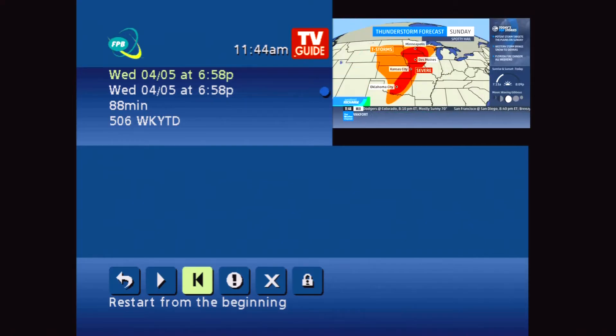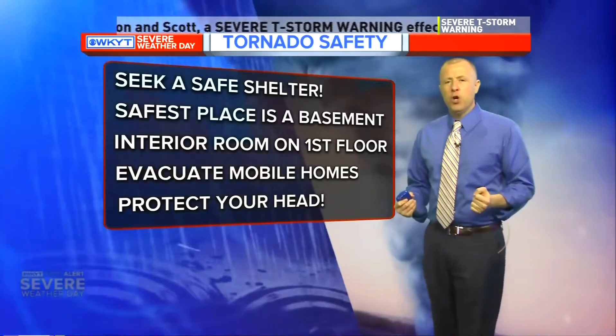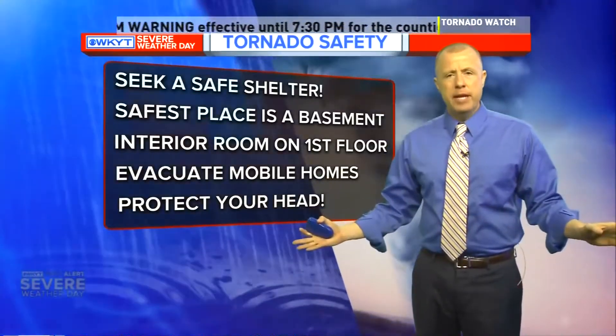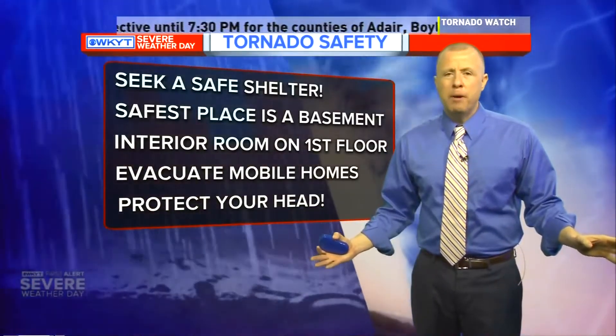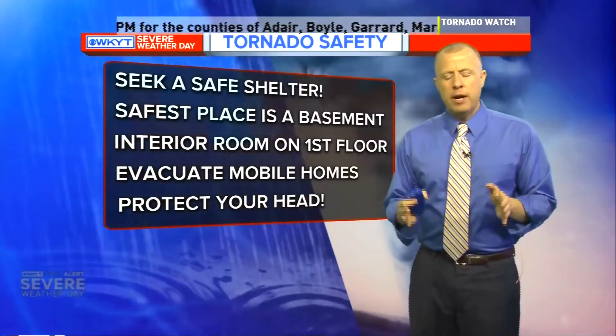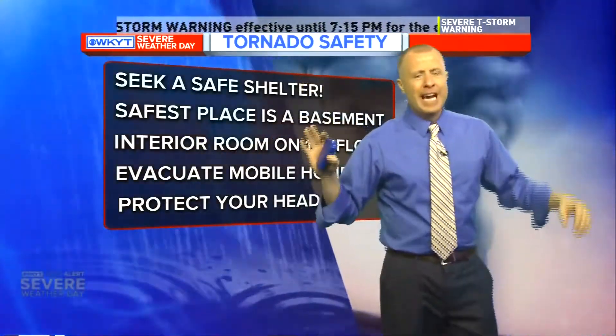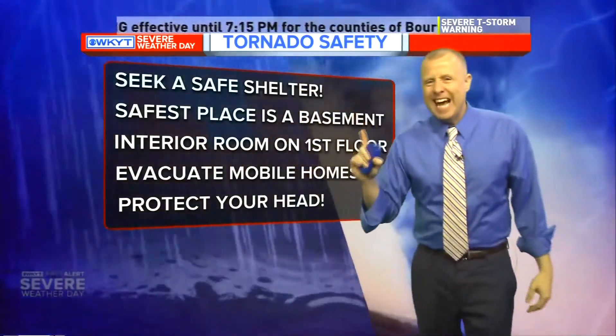The preferred place for shelter is a basement. If you don't have one, get to the lowest floor possible — an interior room or closet. The idea is to put as many walls as possible between you and the tornado. One layer, two layers, three layers, four — however many walls you can get between where you are and that possible tornado. That's the key.